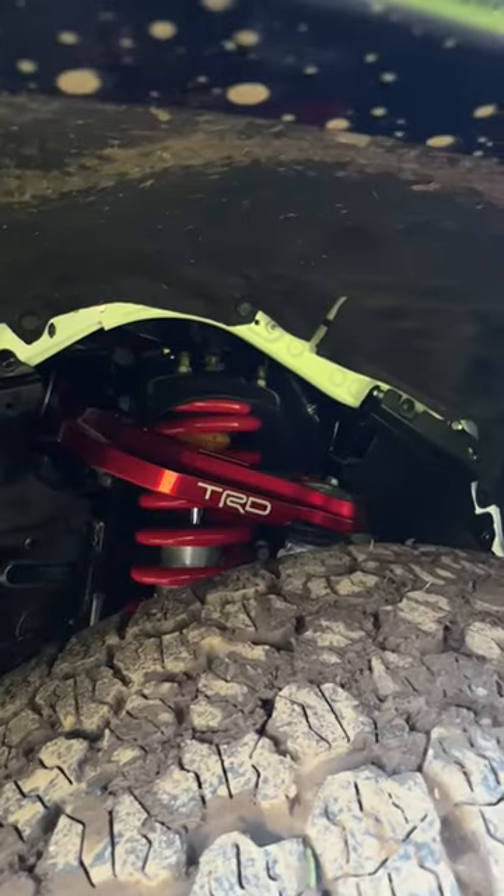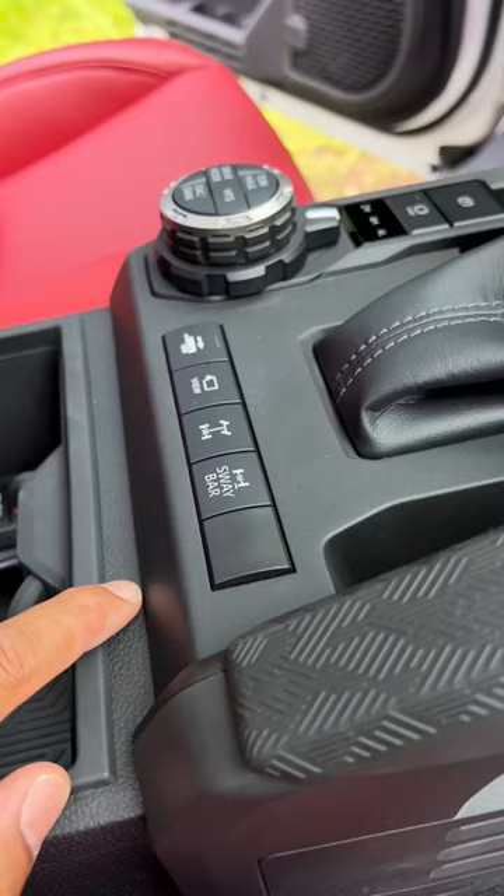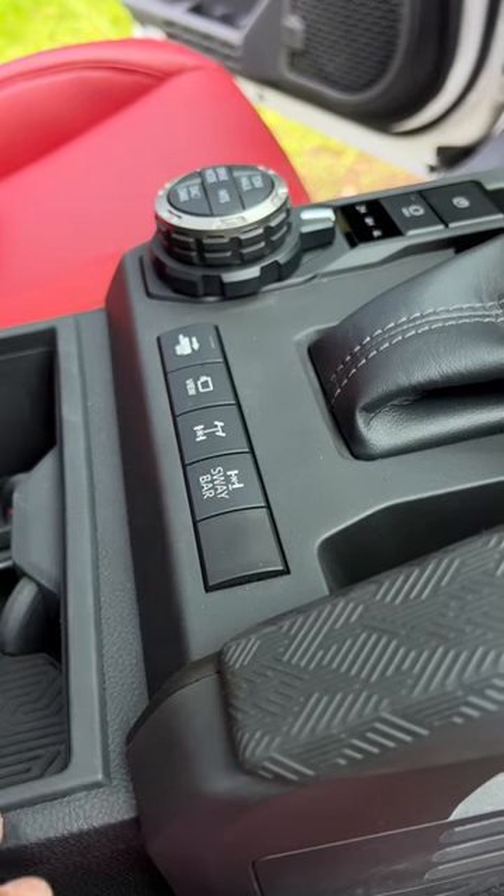You get red TRD forged aluminum upper control arms along with an aluminum front skid plate. You also get the multi-terrain select system, an electronically controlled rear locking diff, and a front stabilizer bar disconnect as standard.